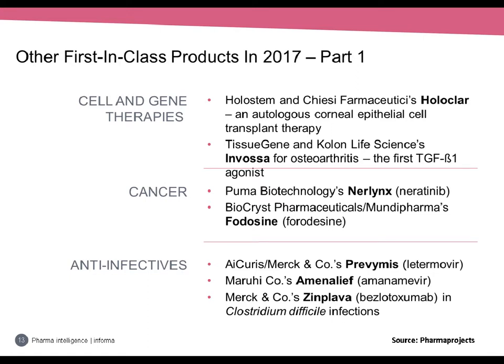Looking at other first-in-class products that reached the market: in cell and gene therapies, Holoclar from Holostem and Chiesi is an autologous corneal epithelial cell transplant therapy, given a go-ahead in the EU for corneal burns. Next, Tissuegene and Kolon's ex vivo gene therapy Invossa consists of primary chondrocytes infected with a retroviral vector expressing transforming growth factor beta-1, injected into the patient's joints. Local delivery means better half-life and side effects profile than systemically administered TGF-beta. This product was launched in South Korea for osteoarthritis of the knee.